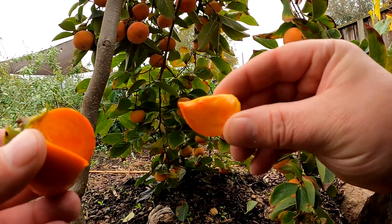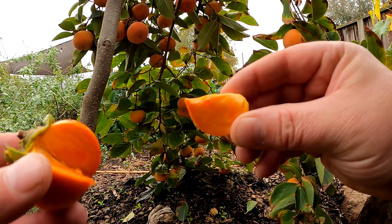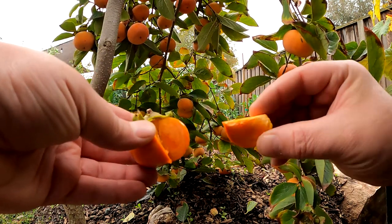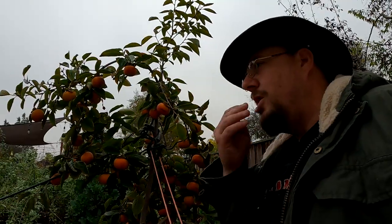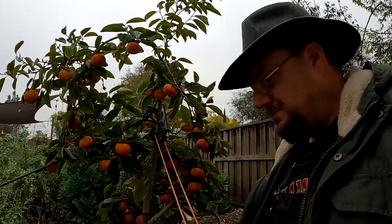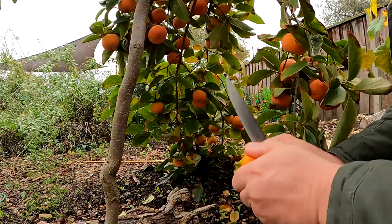So it's a beautiful, crisp fruit. This is a non-astringent variety — astringency can be an issue with some of the other varieties out there. And as you can see, there are no seeds in this fruit. It really is quite delicious.